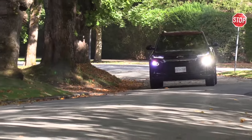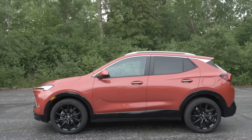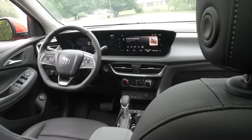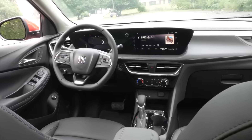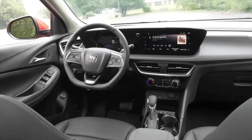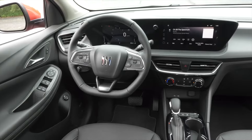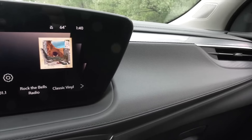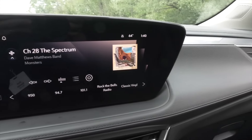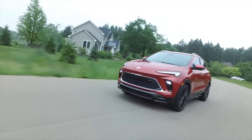2024 Buick Encore GX. The Encore GX is a compact crossover with a premium, though not quite luxurious, interior. It's the smallest vehicle in the Buick lineup and serves as an entry-level option for those who want a luxury car but don't necessarily have the budget for larger, more premium models. The redesigned 2024 Buick Encore GX includes an exterior refresh with the first use of Buick's new tri-shield badge.